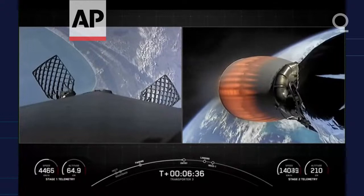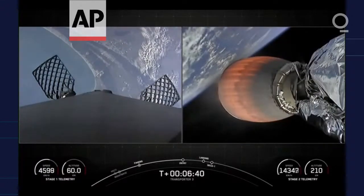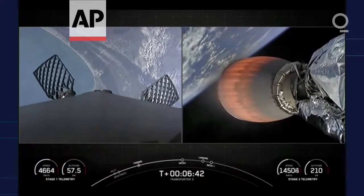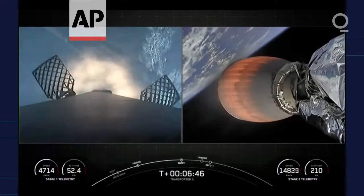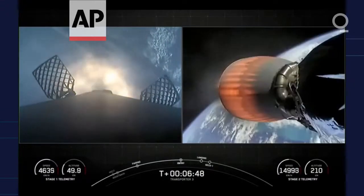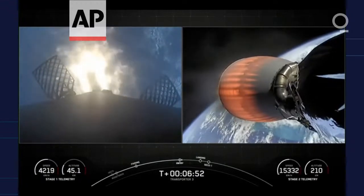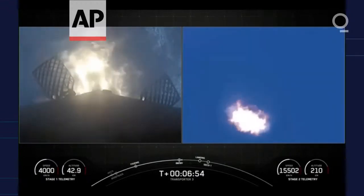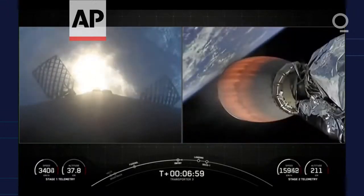As for first stage, its next event is the entry burn. Stage 2 FTS is saved. Stage 1 entry burn startup. On your screen, we can see that that entry burn has begun. This burn is designed to slow the booster down as it returns through the dense part of the atmosphere.